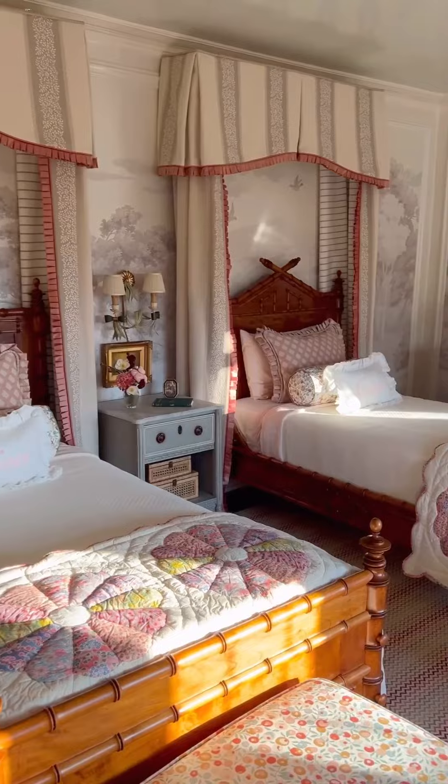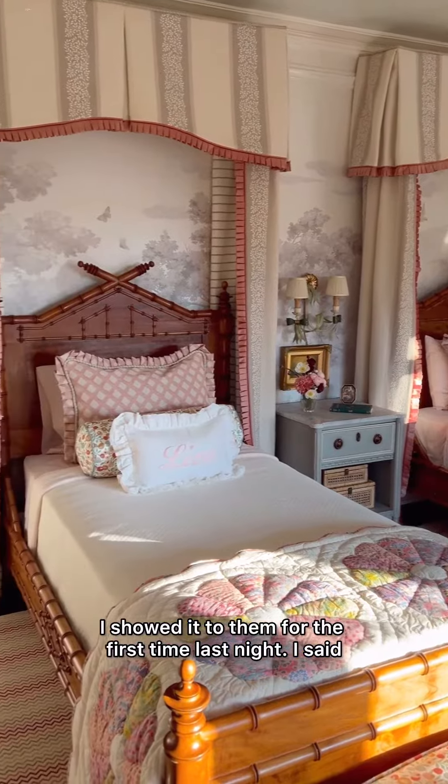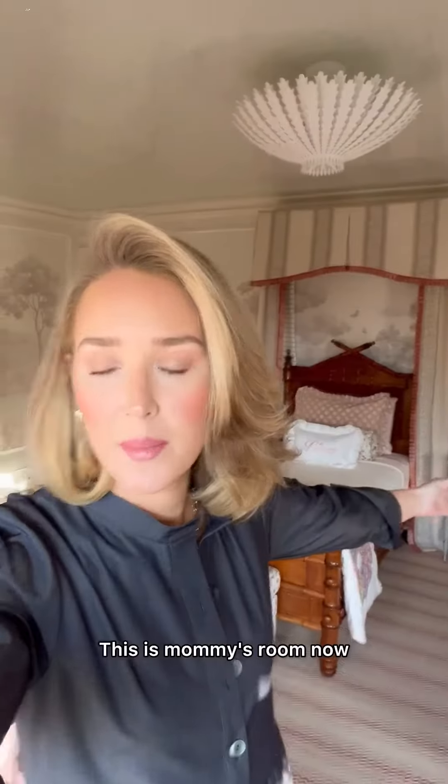I just finished redecorating my daughter's bedroom. Quick, come check it out before they destroy it. I showed it to them for the first time last night and I said, 'I'm so glad you love it, but I need you to pack your bags. This is mommy's room now.'